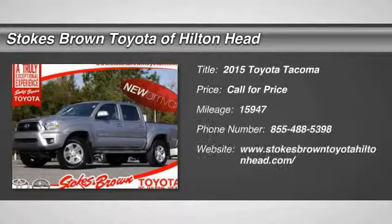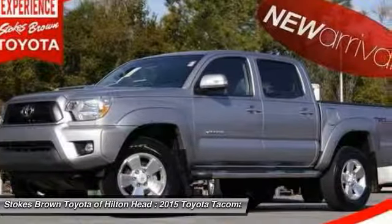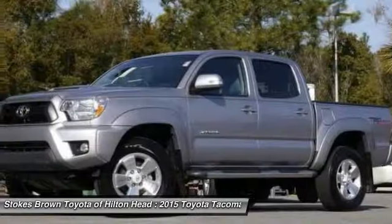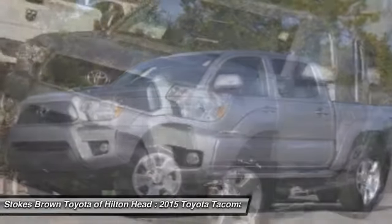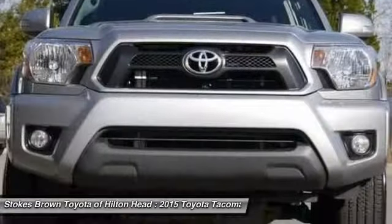The 2015 Toyota Tacoma. The Toyota Tacoma boasts a roomy interior, a powerful V6 option, and excellent off-road capability, and has been named the best-selling compact pickup by MotorIntelligence.com five years in a row.